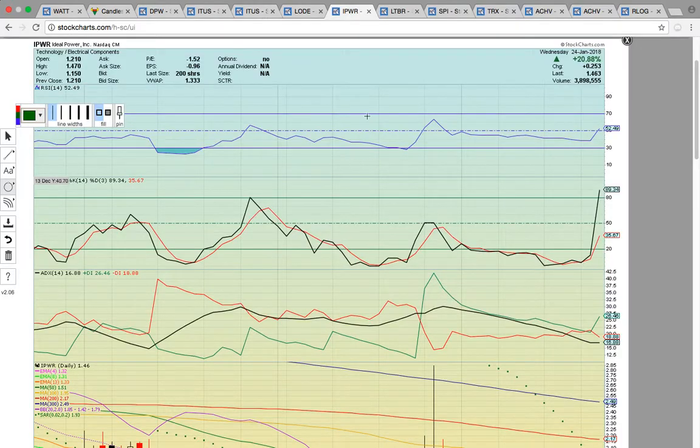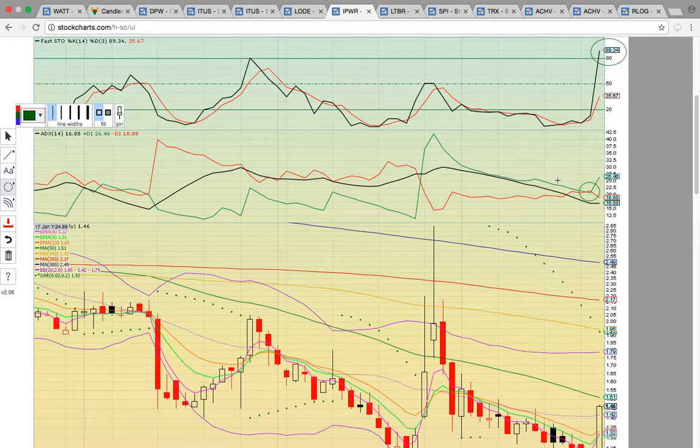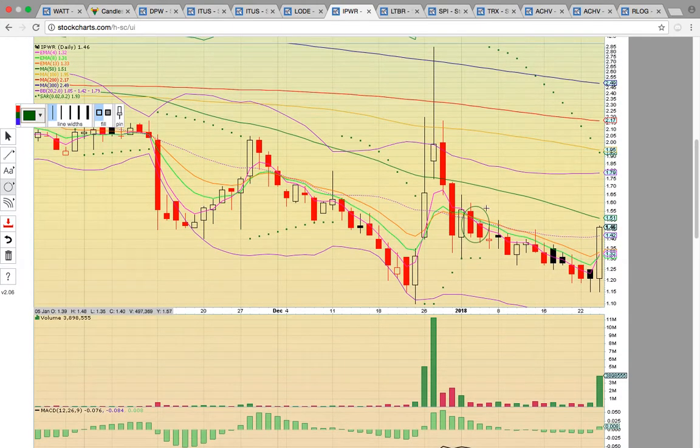Let's look at IPWR — nice move today, closed up 20%. RSI is now at 52 and in the bull zone with room to run until that 70 overbought level. Fasto is back above 80. There was a bullish crossover on ADX, so the chart's heating up after this pullback. The candles got below the middle Bollinger Band the first week of January and rode EMAs 4 and 8 resistance lower. There was finally a close above EMAs 4, 8, and 13 and the middle Bollinger Band — that dotted purple line.